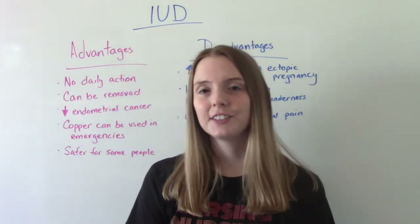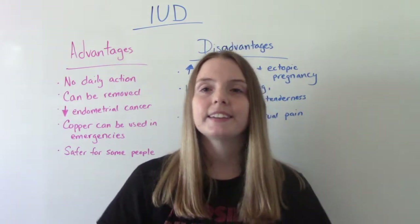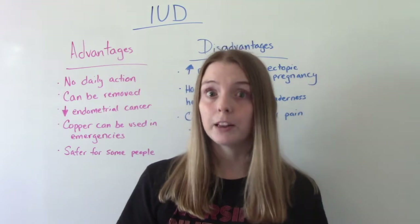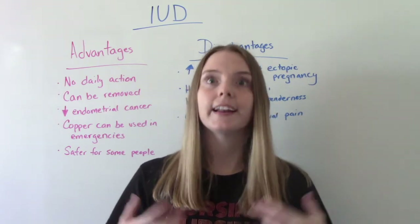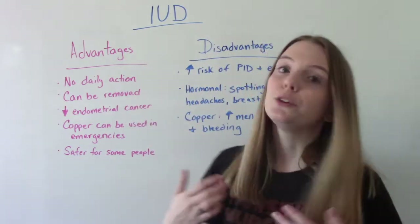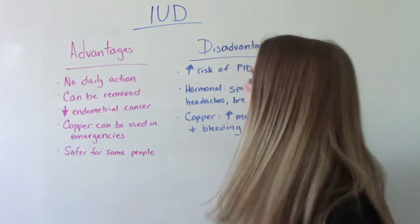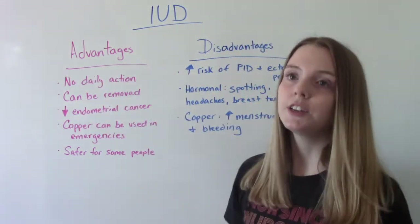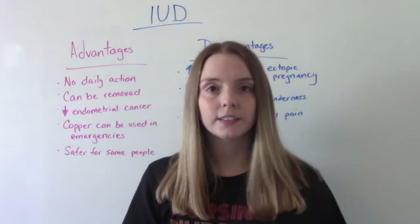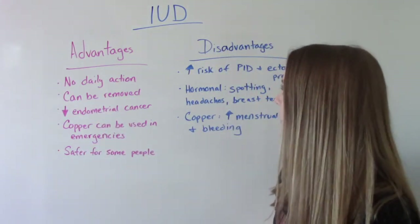Now let's talk about some advantages and disadvantages of IUDs. The big one is convenience. With the birth control pill, you have to take it every day at the same time, but with the IUD there's no daily action required, and a lot of people really like that. It can also be removed if you want to get pregnant. It also decreases the risk of endometrial cancers.